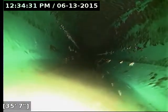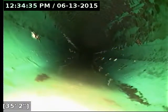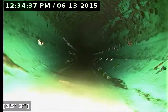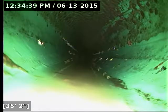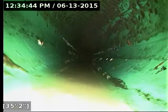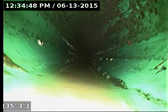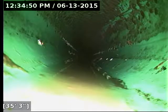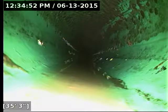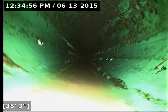It looks like the standing water starts at 35 feet out from the point of access and it extends pretty much all the way to the main lateral. The very last foot of pipe where it dumps into the main clears out, but right where it connects — I believe it's a 90-degree turn — it goes right up to that point, so about 49 feet.